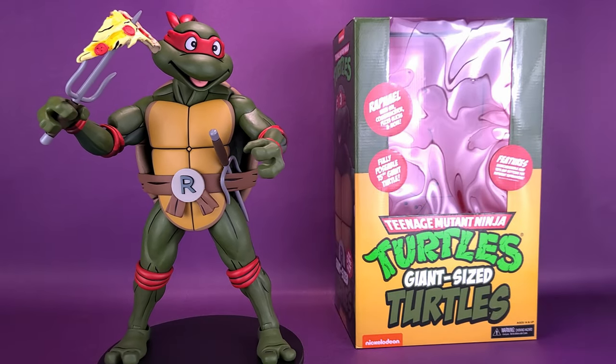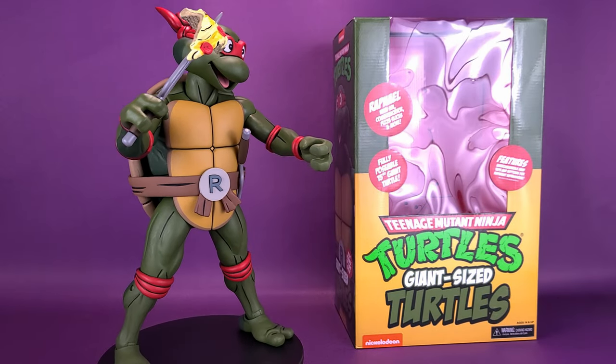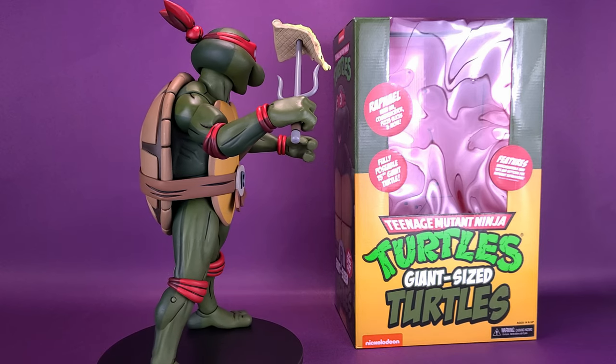Just make sure you order an extra-large pizza. Here's your look at the new NECA toys — Teenage Mutant Ninja Turtles Giant Size Turtles: Raphael.